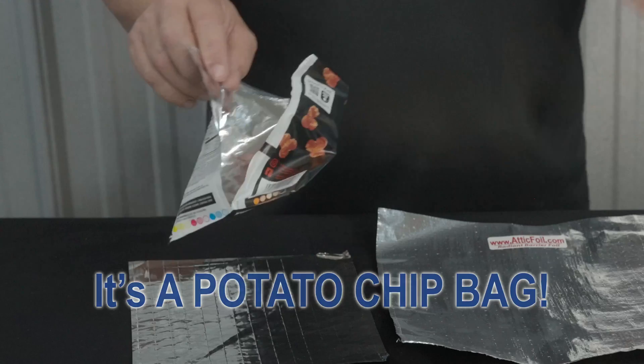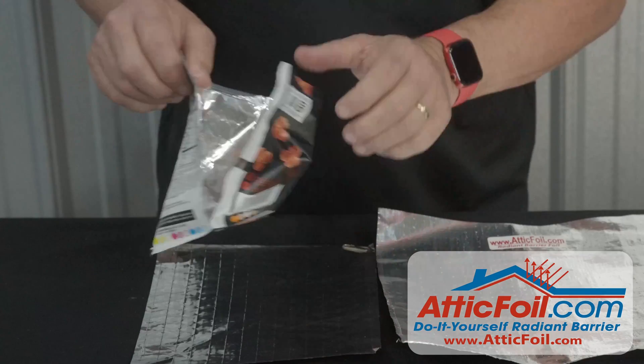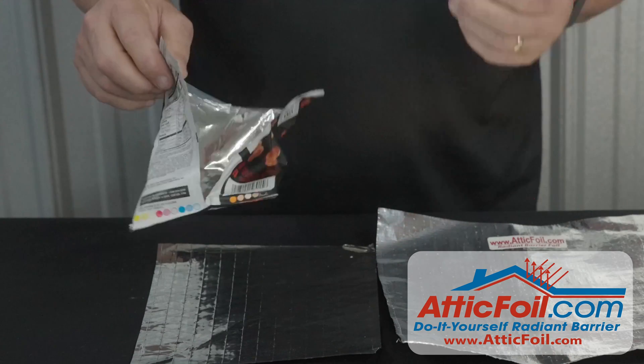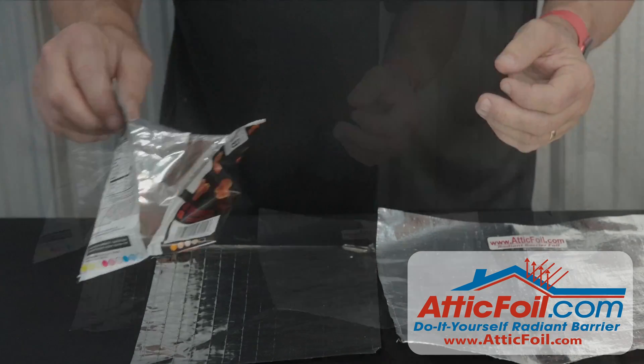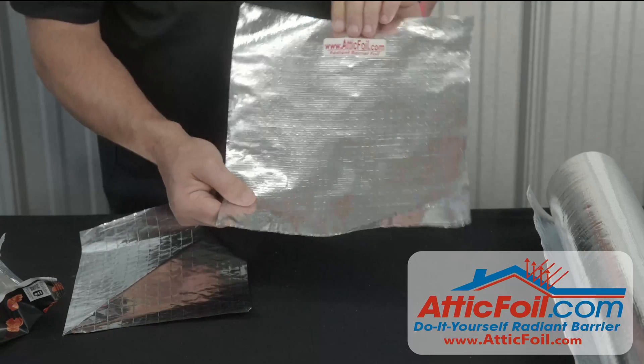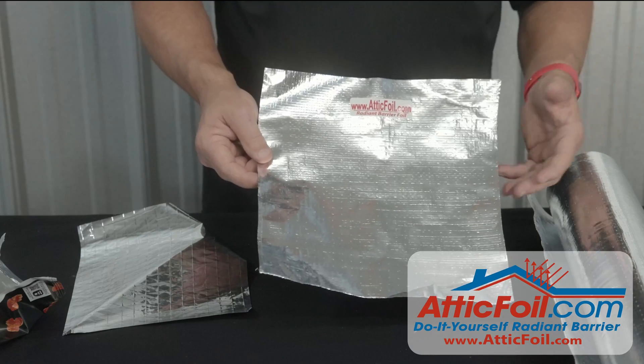And that brings us to the next part, which is long-term durability. If you leave this potato chip bag out in the sun for a couple of years, it's basically going to disintegrate. And the same thing happens in your attic — over time this stuff gets brittle and it just falls apart. Whereas the pure aluminum will be here forever; it can't degrade because it is pure aluminum.